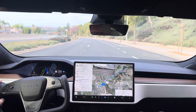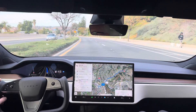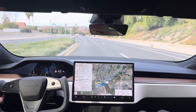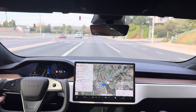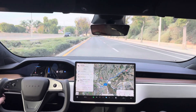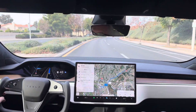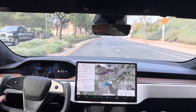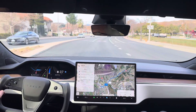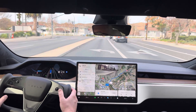Nice quick lane decision to move over. In 1,000 feet, turn left onto Bouquet Canyon Road. Now turn left onto Bouquet Canyon Road — picking the shorter of the left turn lanes.